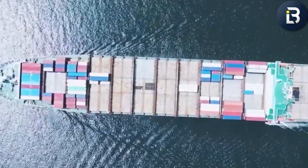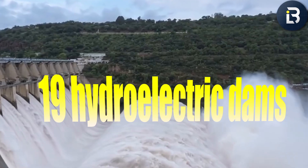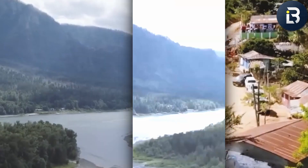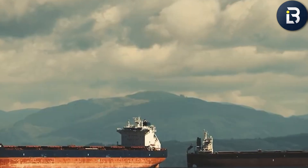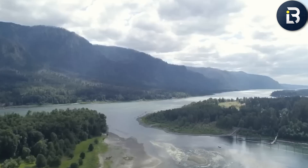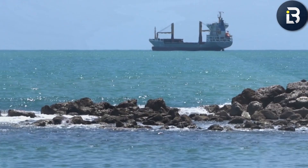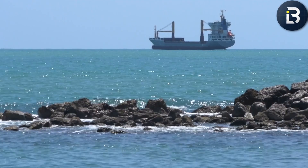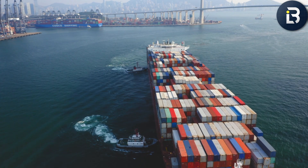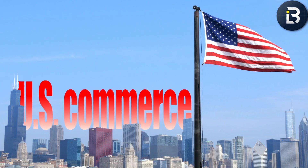This river has powered entire cities, fueled industries, and lit up the Pacific Northwest. Its 19 hydroelectric dams generate nearly half of the region's electricity — meaning without it, half the Pacific Northwest would probably be in the dark. Beyond its size, the Columbia River is an economic powerhouse. Today, it supports over $22 billion in annual trade, moving grain, timber, and manufactured goods between the Pacific Northwest and global markets. Nearly 40 million tons of cargo pass through its ports every year, making it one of the most vital arteries for U.S. commerce.